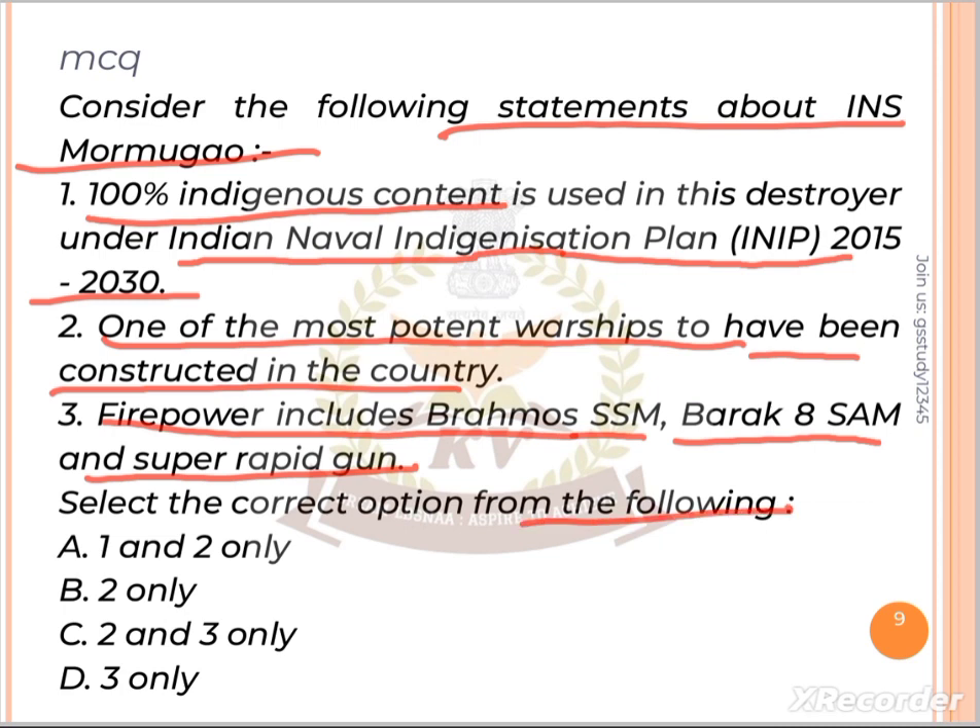Select the correct option from the following. Option A: One and two only. Option B: Two only. Option C: Two and three only. Option D: Three only. Attempt the answer in the comment section.